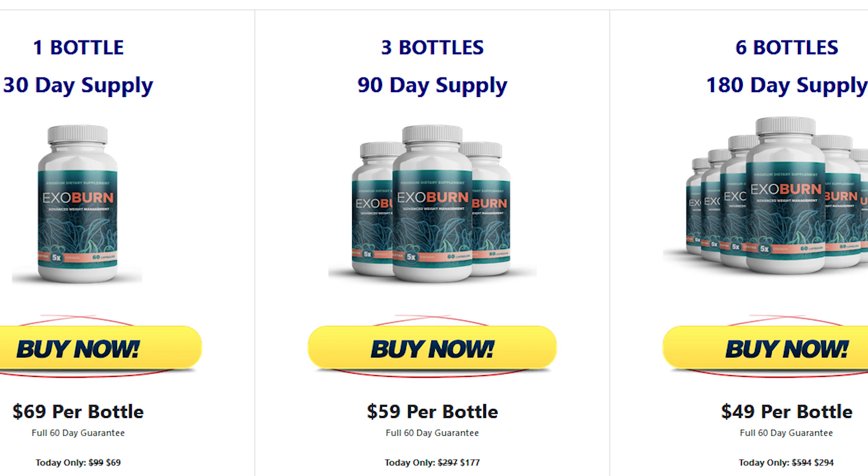One of the best things about ExoBurn is that this product is totally free of side effects — there's no chemical composition in its formula, it's 100% pure and safe. ExoBurn comes in a bottle with 60 capsules and should be taken only one per day with a large glass of water for 3 to 6 months to get better results and maximum experience from this product.